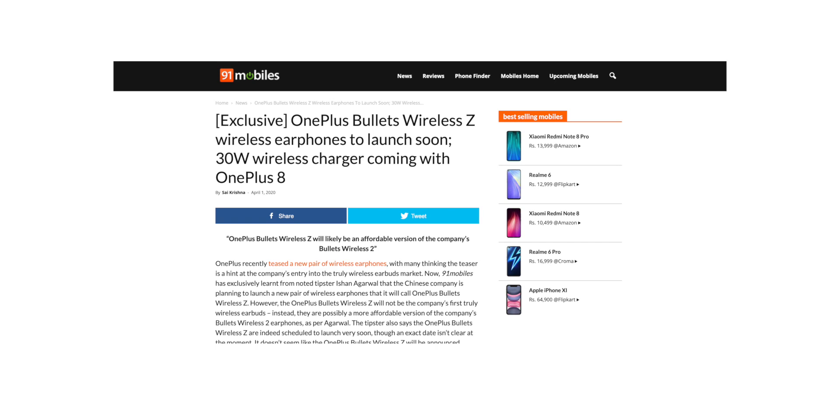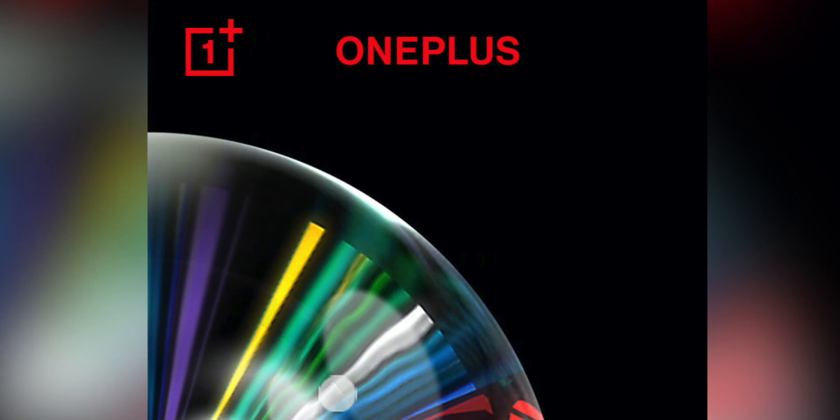We also got news today of something called Bullets Wireless Z, a new product launching at the OnePlus 8 series launch event. It looks like the Bullets Wireless Z will carry the same or a similar design as the original Bullets Wireless. There have also been loads of rumors about OnePlus launching TWS earphones as well — it would make a lot of sense given that Oppo and Realme have their own versions. Watch out for these two products at the launch event.